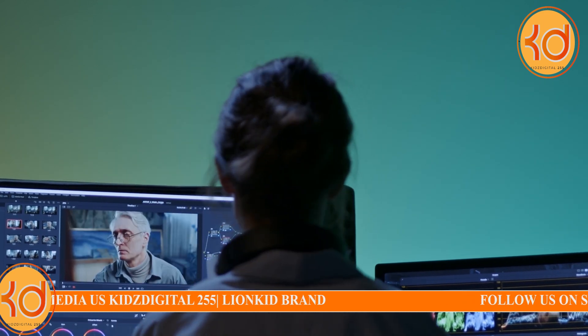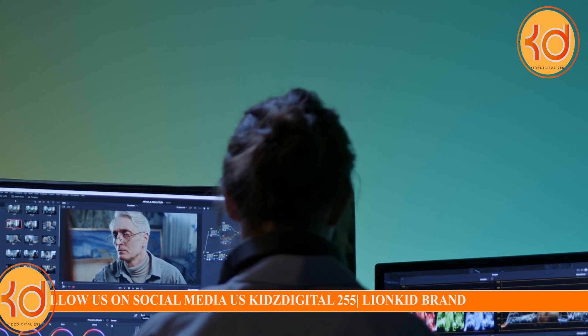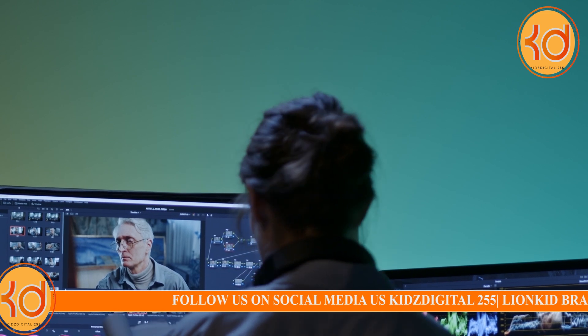4. Automatic Video Summarization. AI-powered tools like Wibbitz can help create short video summaries or highlights of your longer content, making it more engaging and shareable.